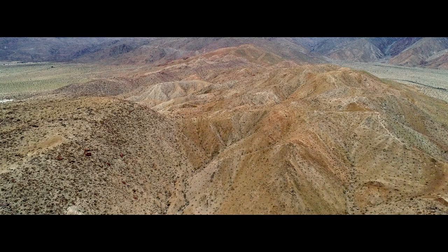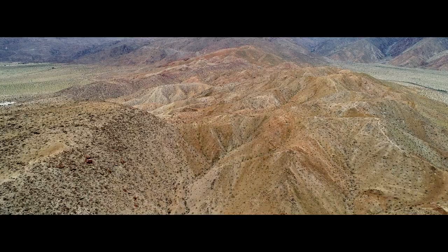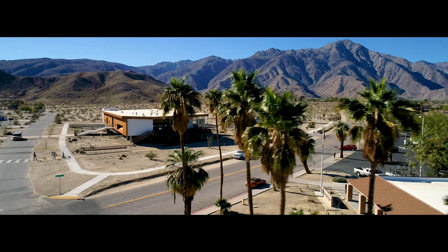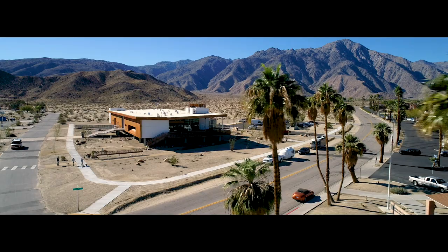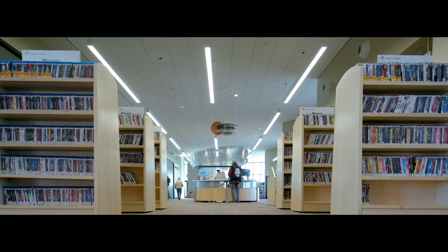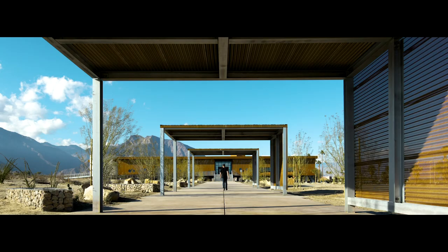When I first walked in, it was just like, oh my god, really? Is this Borrego? If you think about where we are, it's such a rural area. So having the new library has sort of created a connection with people and the environment especially. People just come together here. It's like a place where they bond.